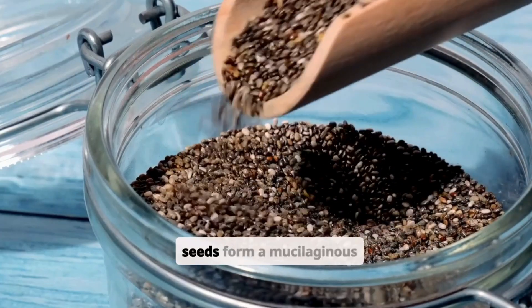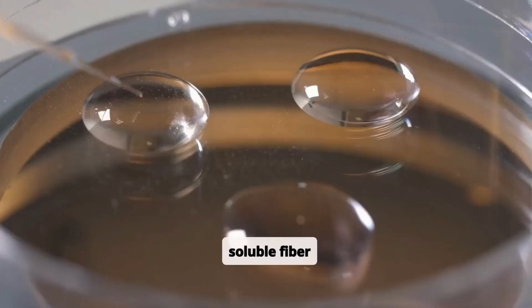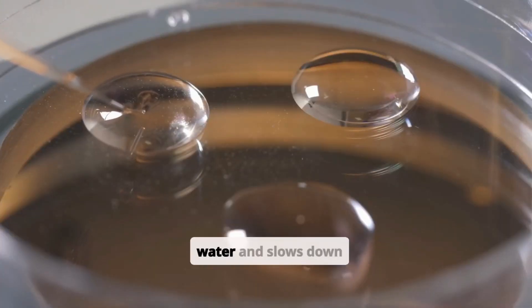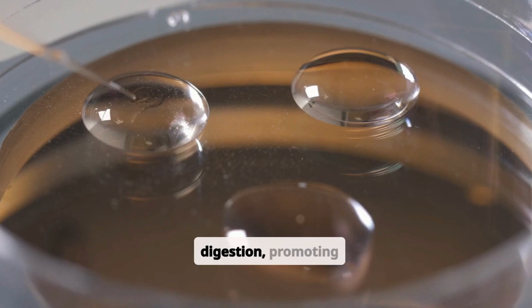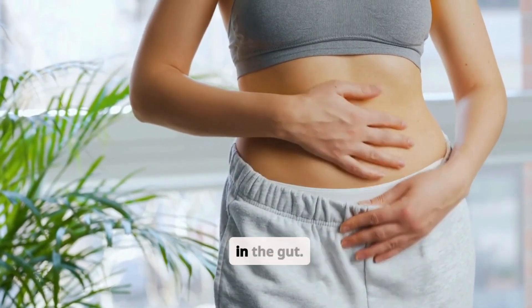When hydrated, chia seeds form a mucilaginous gel due to their high soluble fiber content. This gel traps water and slows down digestion, promoting consistent stool formation and potentially benefiting hydration in the gut.